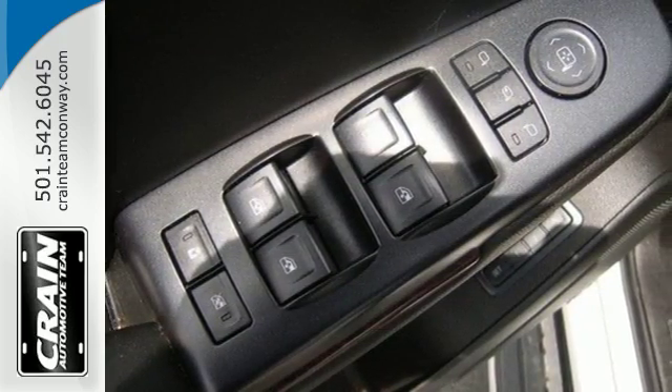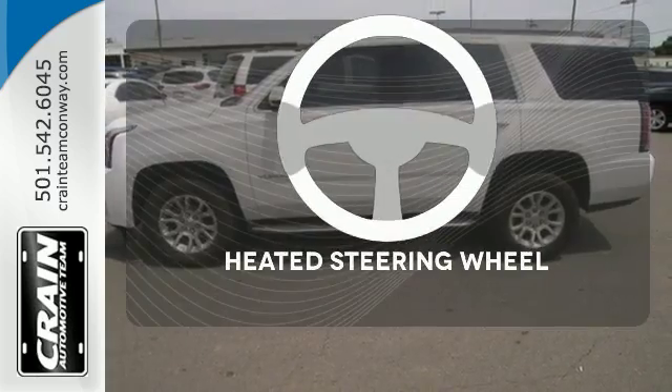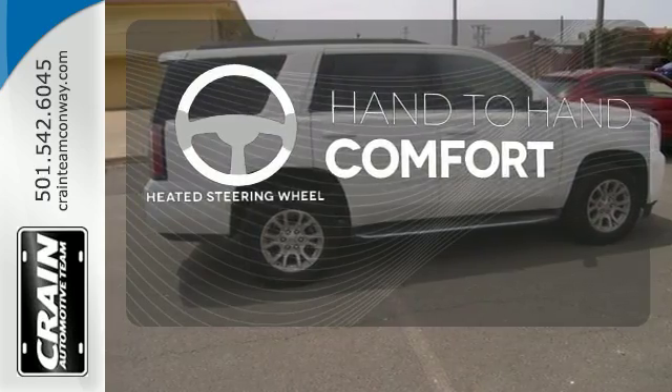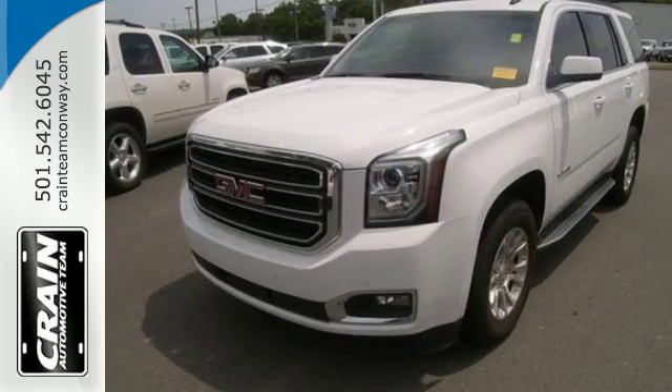It also has climate control and the IntelliLink system with a logical, intuitive interface. The heated steering wheel gives you another layer of comfort on those cold days. This well-engineered Yukon provides you with everything you've ever dreamed of in an SUV.